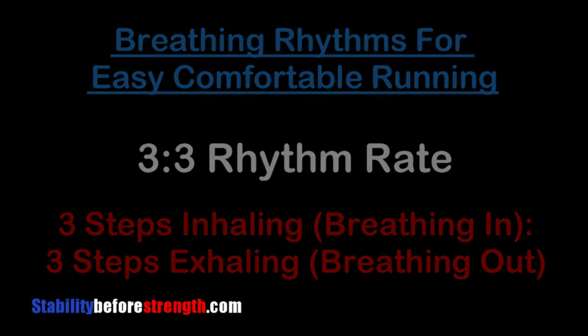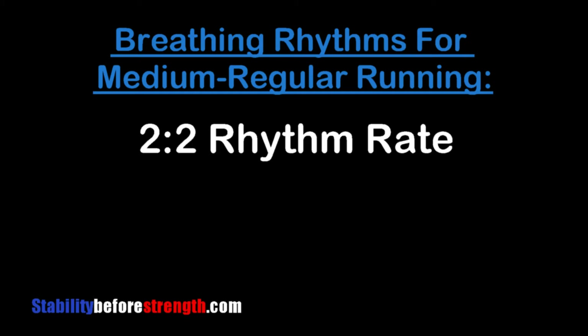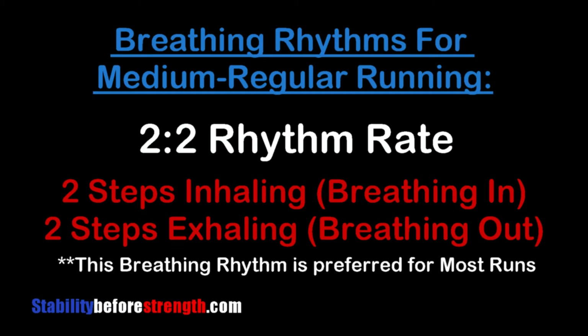Breathing rhythms for medium to regular running is what we call the two-to-two breathing rate. Two steps to inhale and then two steps to exhale. This breathing rhythm is preferred for most runs since it gets the right amount of oxygen into your system, so the muscles benefit better. You're taking two seconds to breathe in and two seconds to exhale, giving your lungs a chance to not only get the oxygen but diffuse the oxygen to the right muscles.